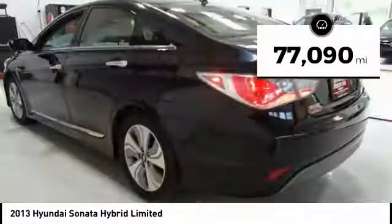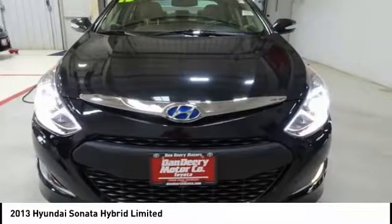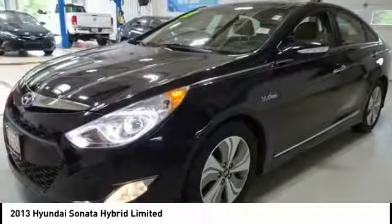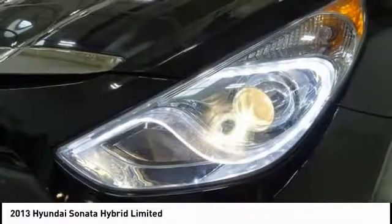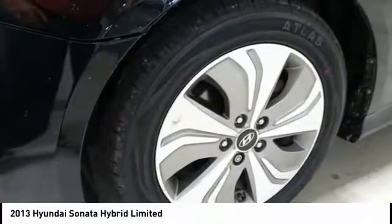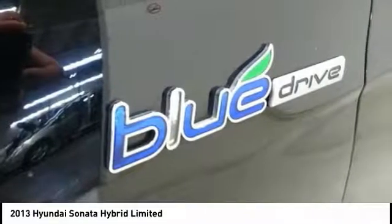This vehicle has less than 80,000 miles. Here are some of this vehicle's great options: traction control, backup camera, navigation system, dual airbags, leather-wrapped steering wheel, panoramic sunroof, air conditioning, alloy wheels, heated rear seats, power steering.